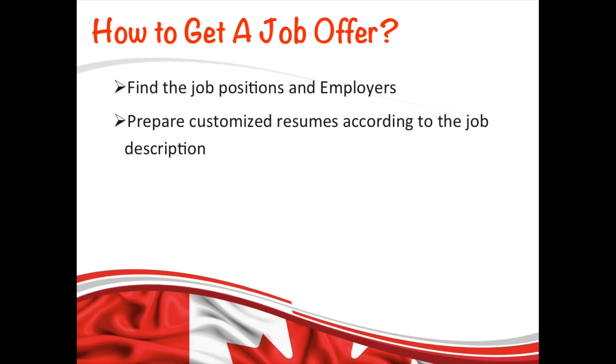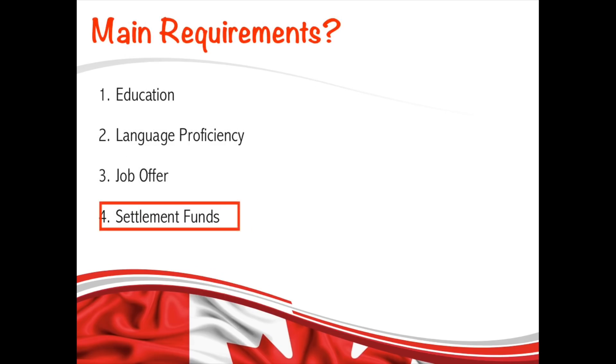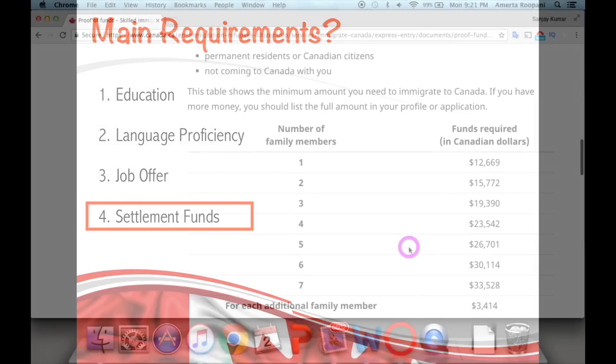After finding employers or job positions to apply to, always customize your resume according to the specific job description and make your cover letter accordingly, because it will make your application stronger compared to other candidates. Also, don't forget to follow up 7 to 10 days after applying, as it reminds the hiring manager to go back and review your resume and application.